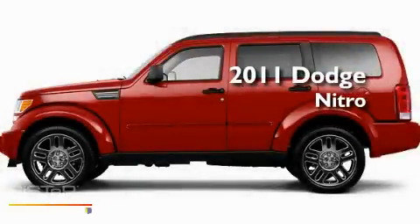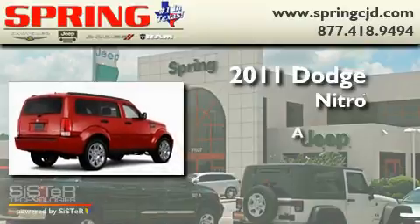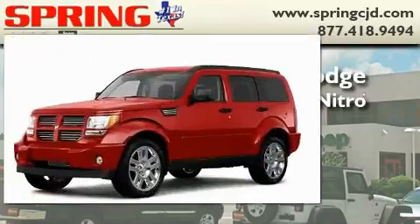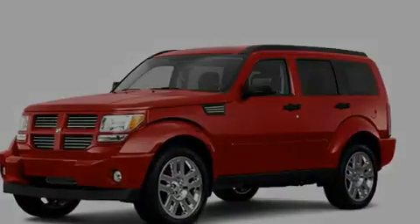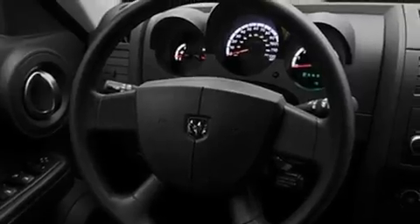This is a brand new 2011 Dodge Nitro. Its top features include full power accessories, a rear window defroster, a keyless entry system, and a CD player.